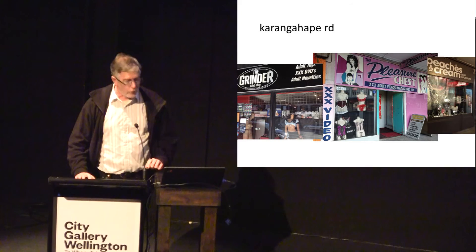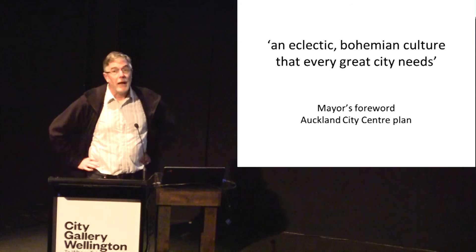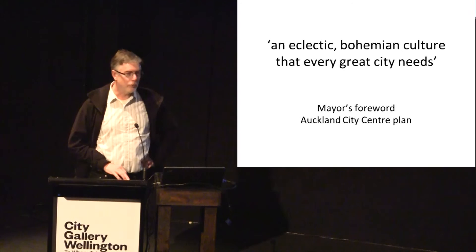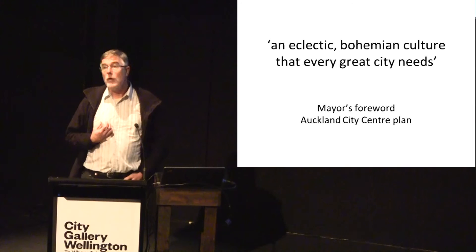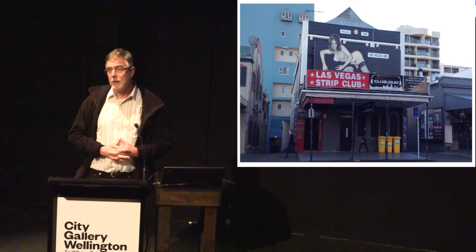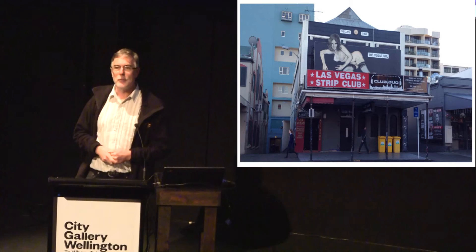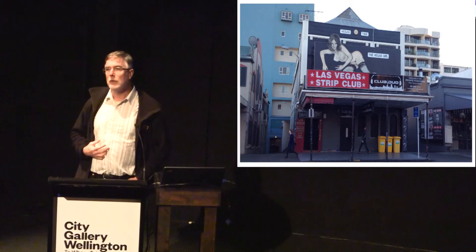It's a rich mix of otherness. The mayor's foreword to the Auckland City Plan tacitly endorsed this, saying it was an 'eclectic bohemian culture on K Road that every great city needs.' Intensification has come to K Road — apartment buildings now either side of and behind the street — and with those apartment buildings has come an unexpected recolonisation of the inner city by families who would find other housing in Auckland beyond their means. Children now live in the apartments behind K Road and treat it as their neighbourhood.